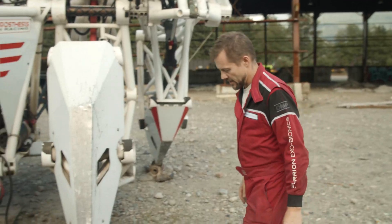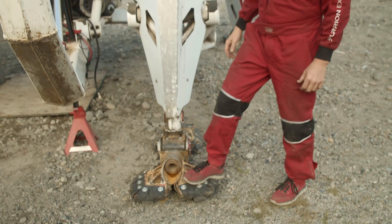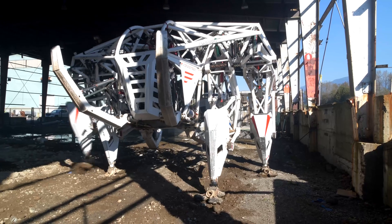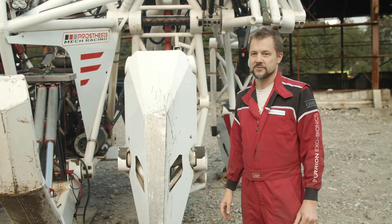You can see the feet have been beat and battered. These things have been one of the most challenging parts of the project because they're literally where the rubber hits the road. They've stood up amazingly well for a first revision.